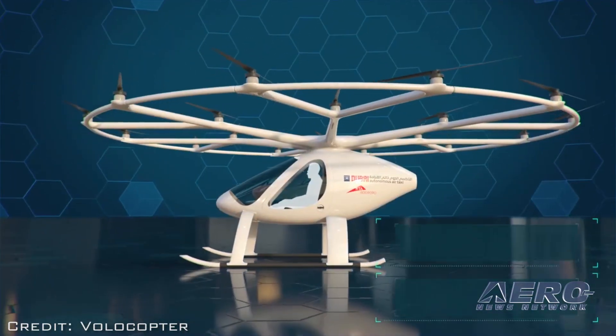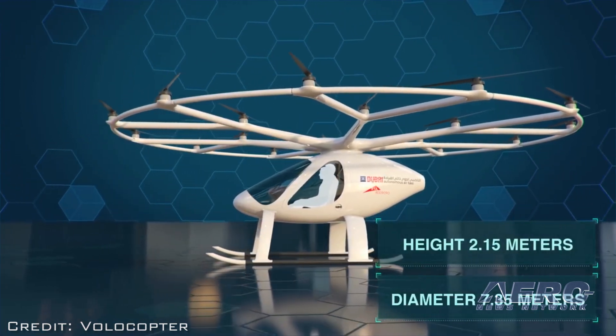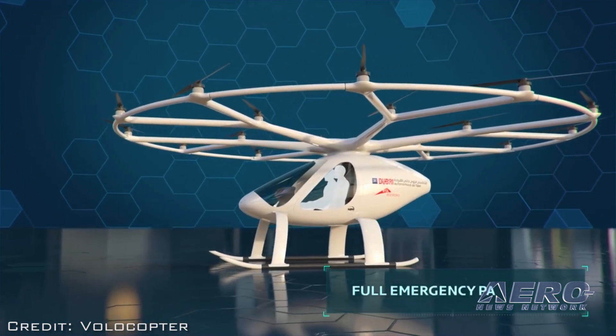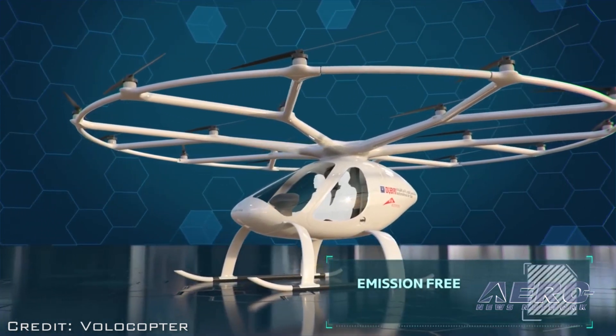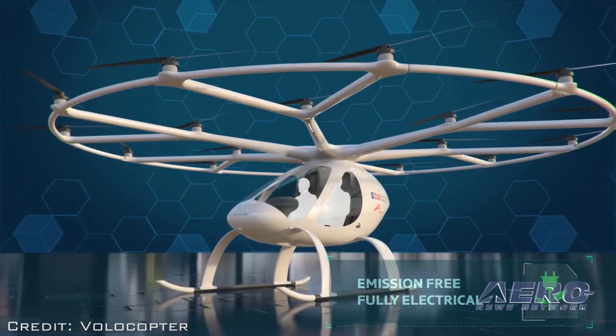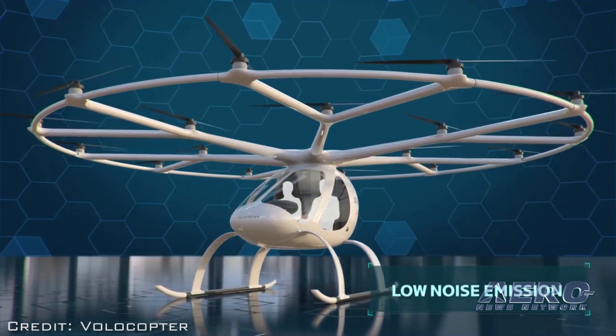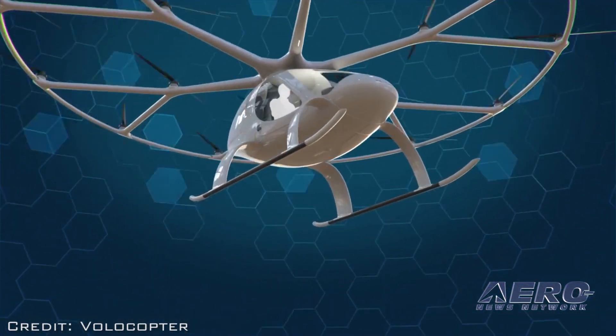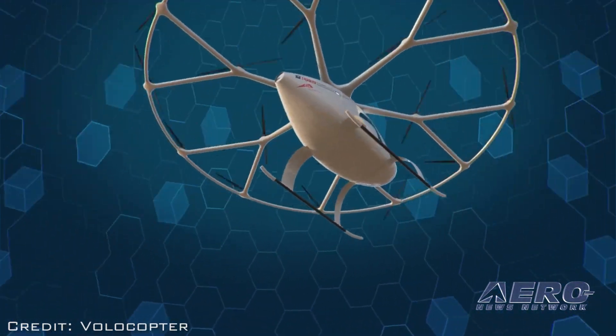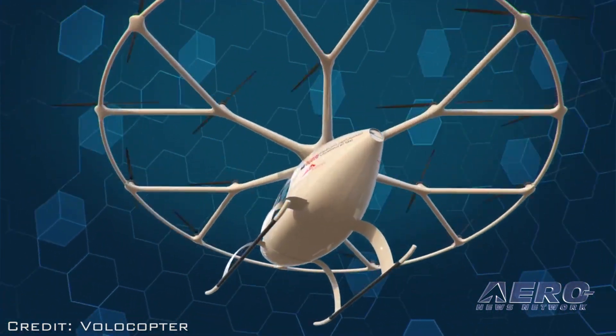The AAT measures about 2 meters in height, and the diameter of the rotor rim, including propellers, is just over 7 meters. Over the next five years, the RTA will collaborate with the UAE General Civil Aviation Authority and the Dubai Civil Aviation Authority to ensure that the operational requirements for implementing AAT services are put in place.